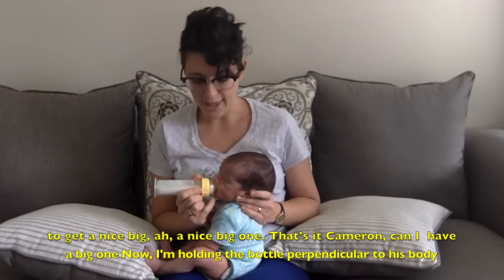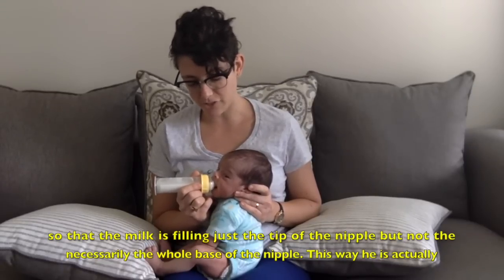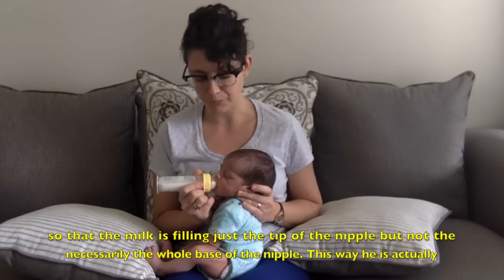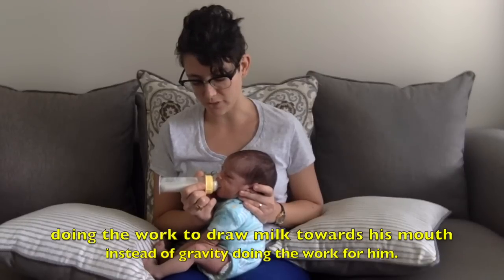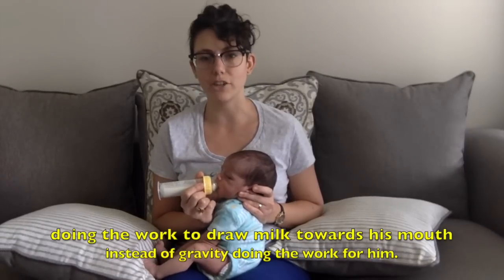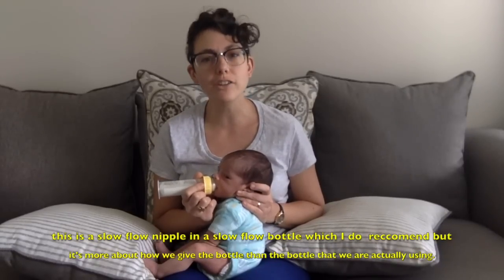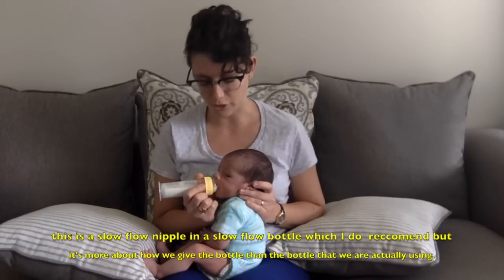Now I'm holding the bottle perpendicular to his body so that the milk is filling just the tip of the nipple but not necessarily the whole base of the nipple. This way he is actually doing the work to draw milk towards his mouth instead of gravity doing the work for him. This is a slow flow nipple and a slow flow bottle, which I do recommend, but it's more about how we give the bottle than the bottle that we're actually using.